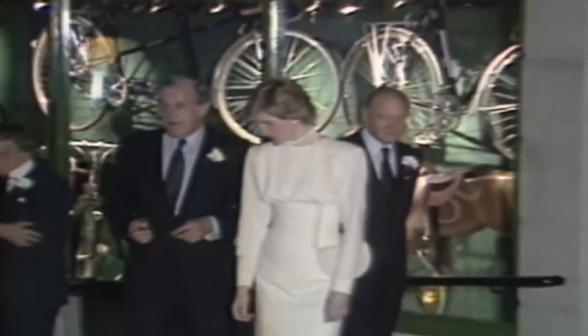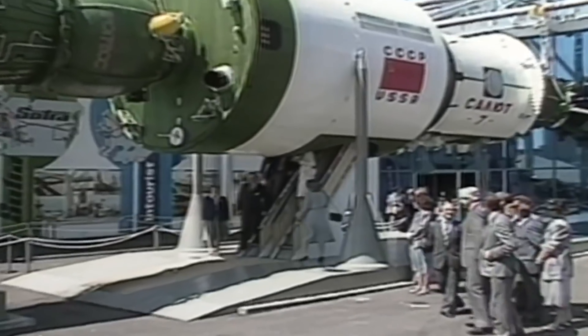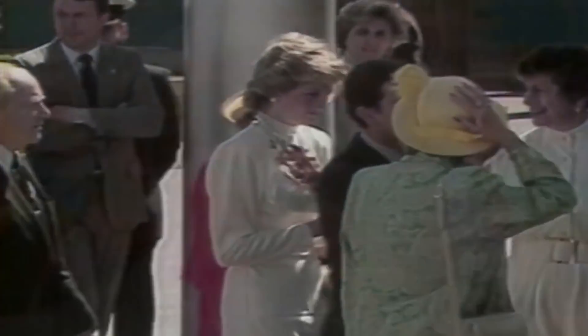While touring the World Fair the next day, the princess kept it classy in a simple white dress, complete with a matching bag and heels. She added a touch of glamour with a pearl necklace and earrings.